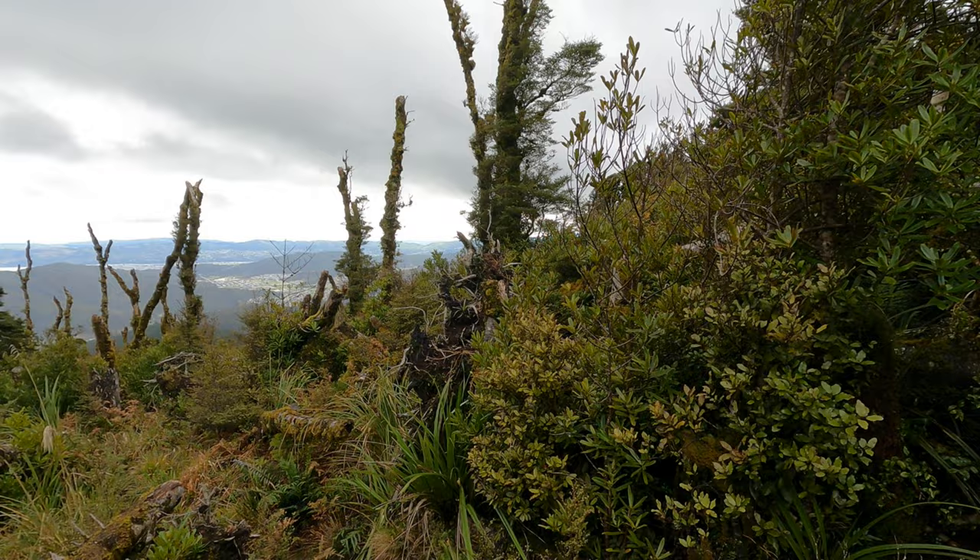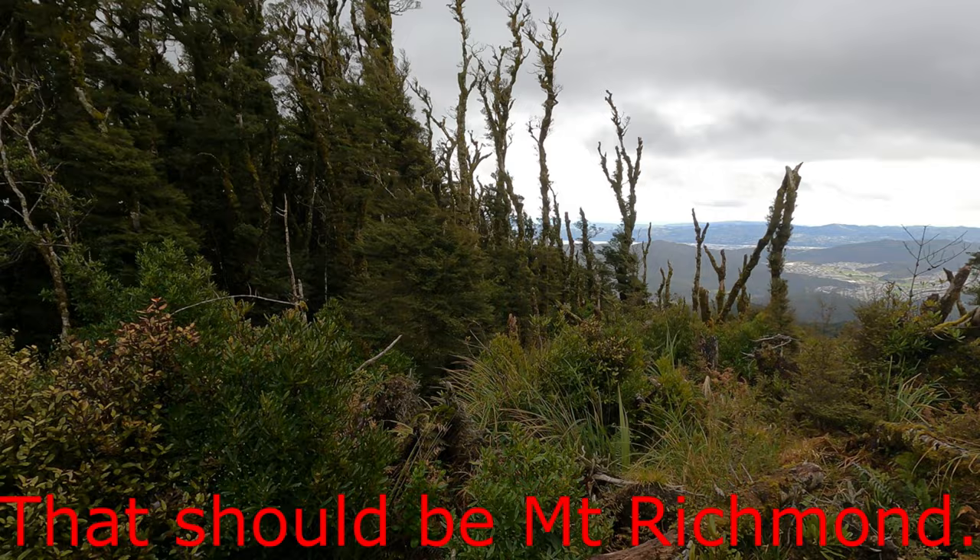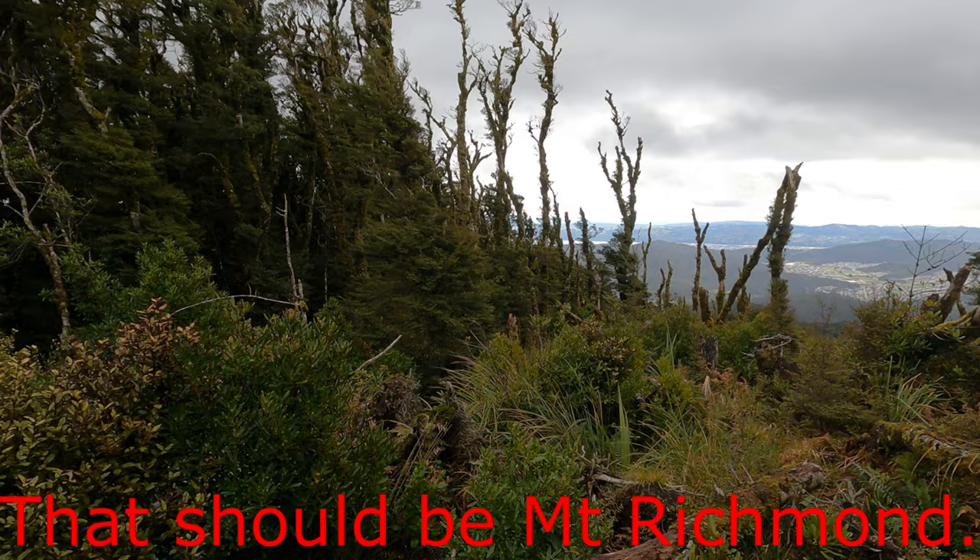I'm starting to run out of time. In the 1860s, surveyor James Climey drew a peak on the Makero track called Mount Fitzroy. Of course it could be Mount Makero, but I like to think it's this one.